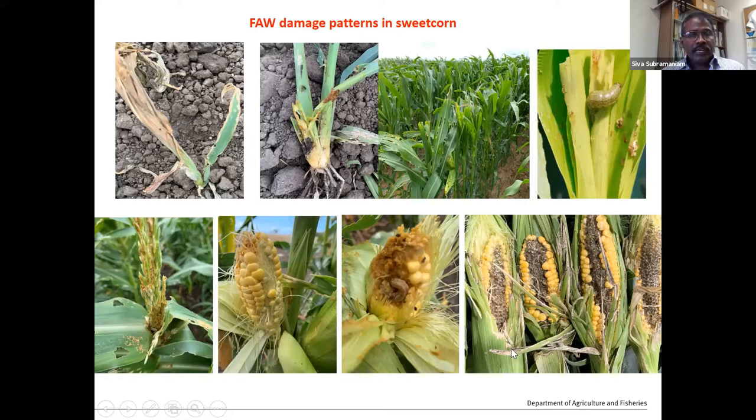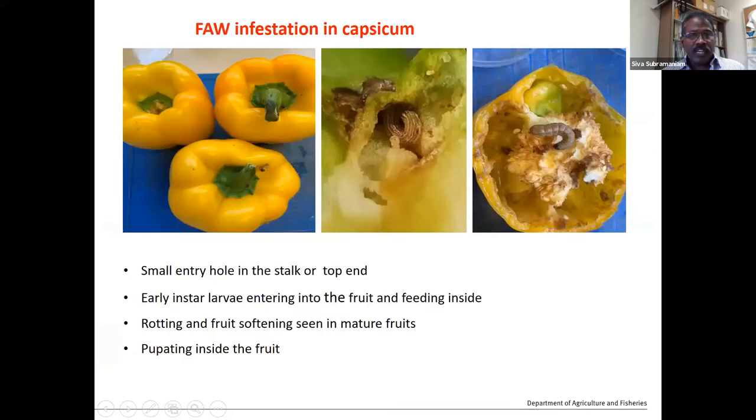Recently we found some limited infestation in capsicum crop, which is a bit of concern. In the early stage it's very hard to detect — not showing obvious symptoms like sweet corn. There's a small entry hole in the stalk area and they start feeding inside, so we don't see much damage outside. But when they reach the larger stage, the fourth or fifth instar stage, they more or less eat the whole middle core of the capsicum. We've also seen some prepupae inside the fruit.